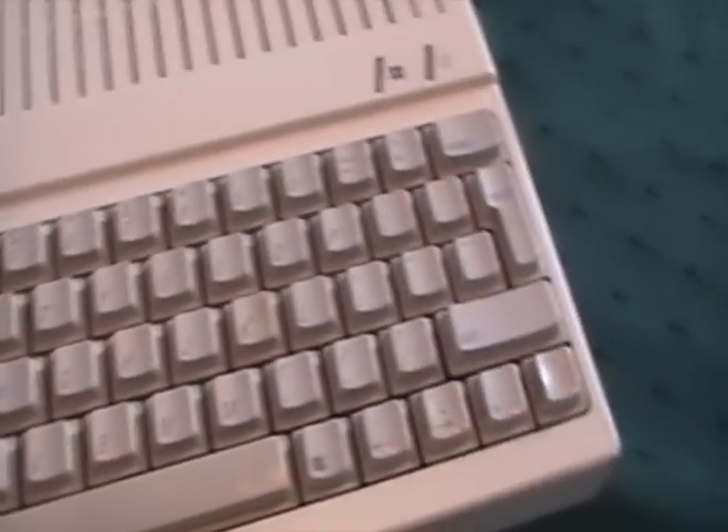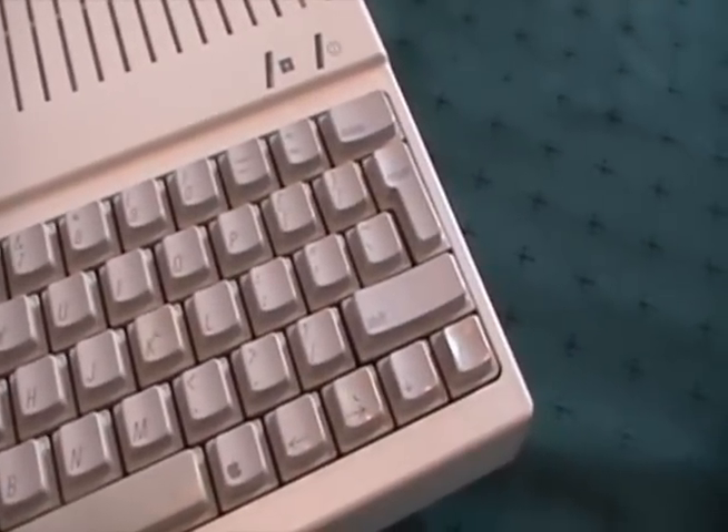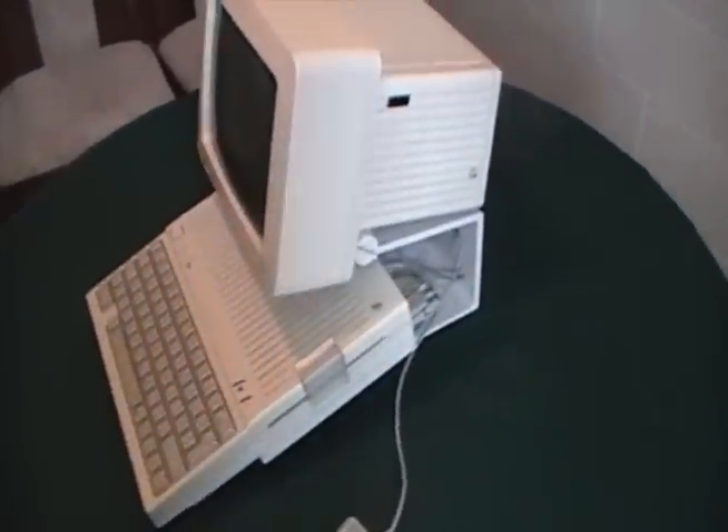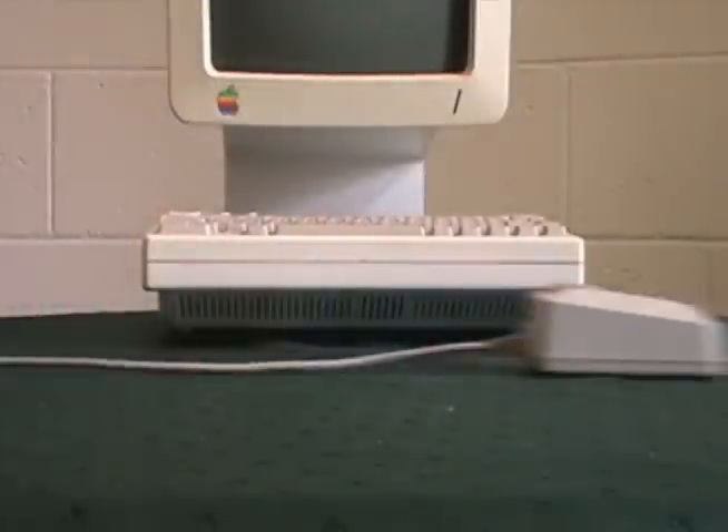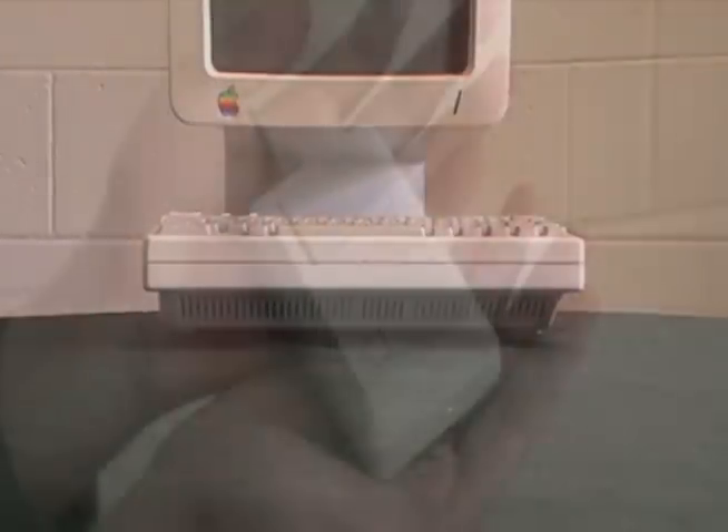Here's its inbuilt keyboard. And here's its revolutionary mouse. Very few computers had a mouse at this time.